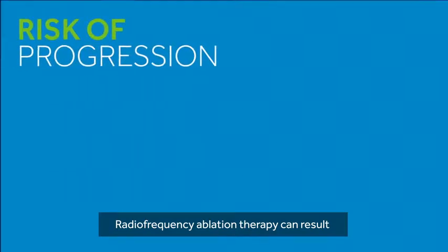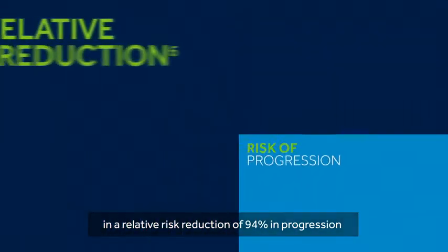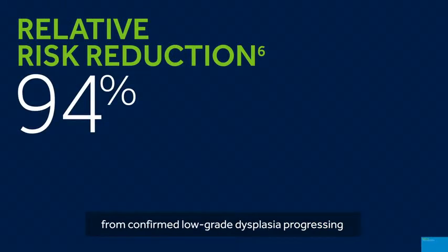Radiofrequency ablation therapy can result in a relative risk reduction of 94% in progression from confirmed low-grade dysplasia progressing to high-grade dysplasia or esophageal cancer.